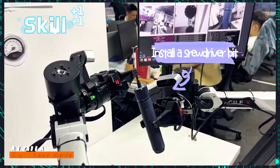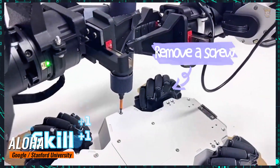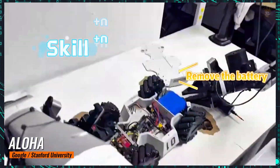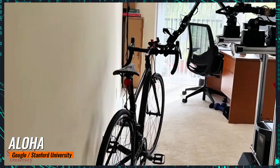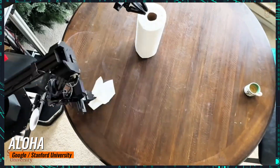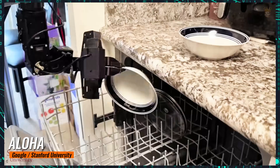Resulting from an innovative collaboration between Google's DeepMind team and a Chinese team from Stanford University, the launch of the mobile humanoid robot Aloha caused a great stir on the internet. Introduced in January, Aloha is a versatile robot capable of cooking and performing household tasks, captivating the global audience and sparking discussions about the imminent industrial era of humanoid robots.